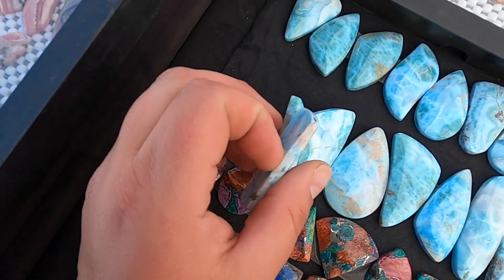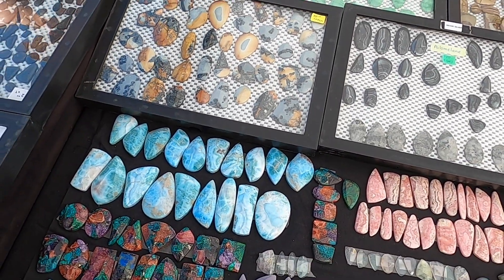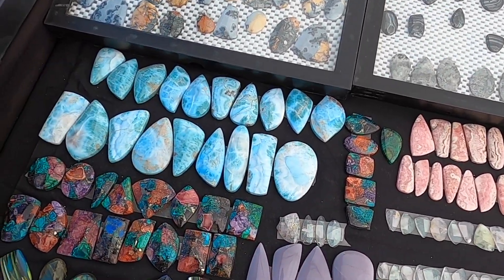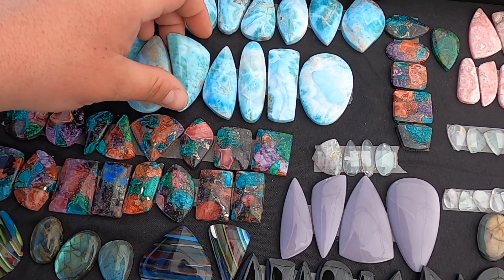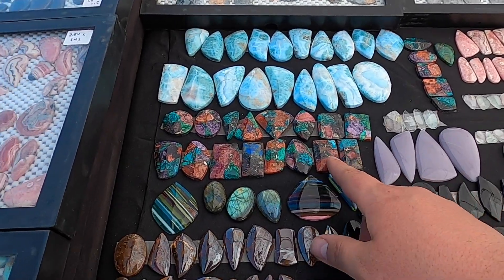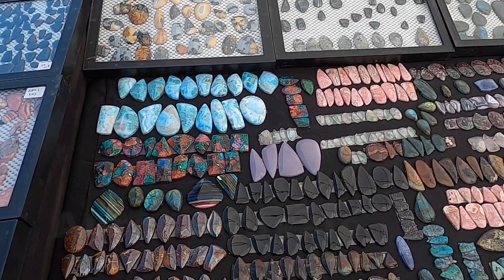Here's some larimar. These aren't priced but they are cut in Mexico, which is nice. I would have imagined it would be cut in the Dominican Republic, but it's cut in Mexico — that is awesome. Lots of high dome here.